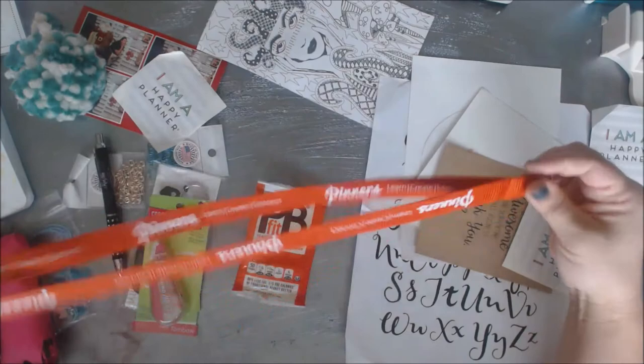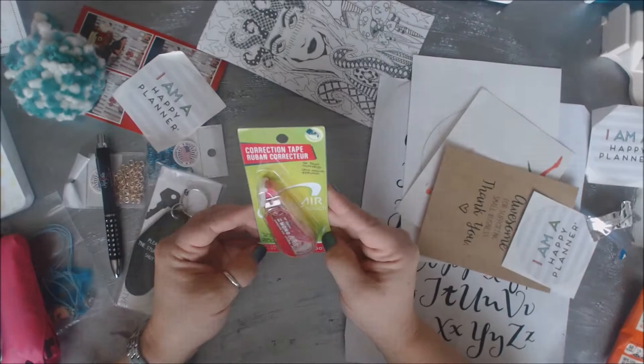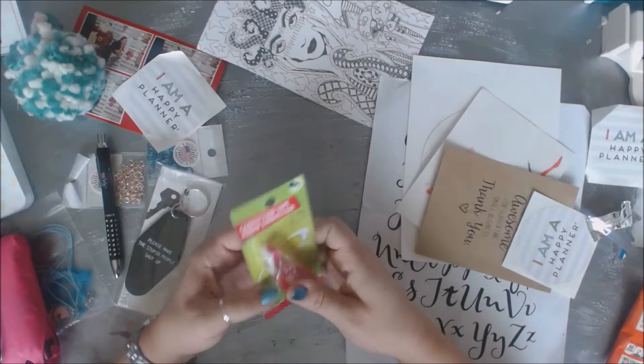Some other things in the swag bag for presenters and VIPs: there was another lanyard, which was nice. I already had one on my badge. PB Fit was there and they gave out a little package of that peanut butter powder stuff - I actually love this, and I was really happy to find it in the bag. Tombow was there, and this is one of their correction tape runners. I guess if you're writing and make a boo-boo, it'll help correct it - like your old whiteout but on a correction tape. The tape is white.